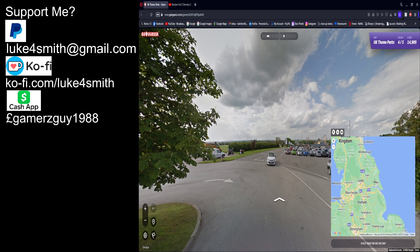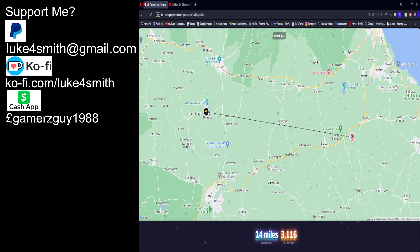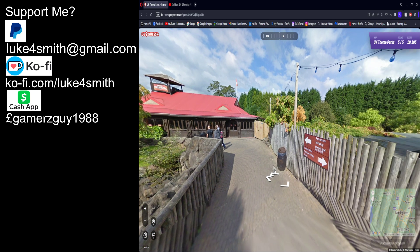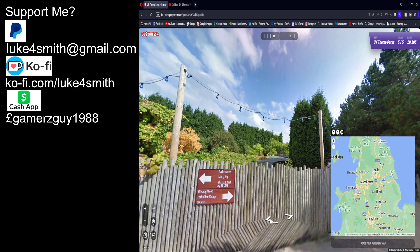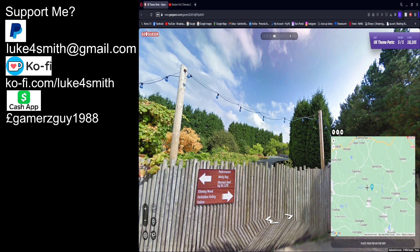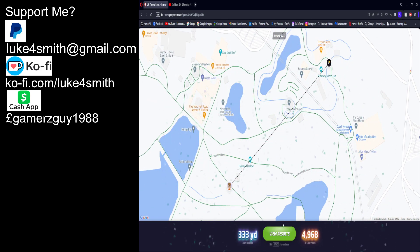There it is. Alton Towers again — you can see it's got Mutiny Bay, Gloomy Woods and stuff. What's this ride here? I forgot what ride this is again. Can't remember — I'm just gonna go here again. I'll just go there. Oof, almost.